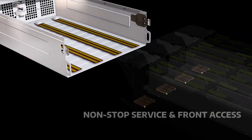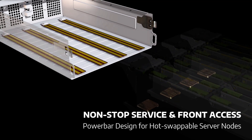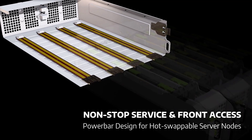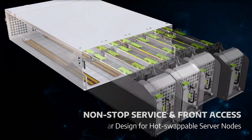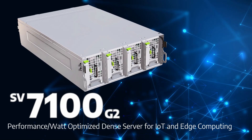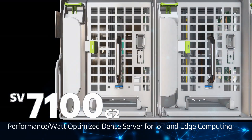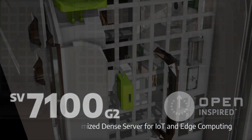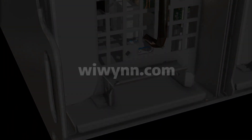The hot-pluggable server nodes in the drawer are realized by an innovative power bar design, allowing non-disruptive continuous services to your applications on the best performance per watt optimized dense server. The SV7100G2 — to learn more, visit wewin.com.